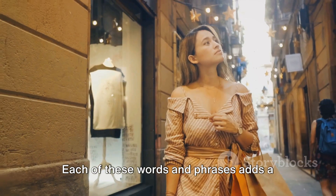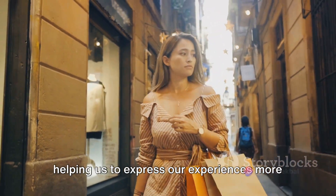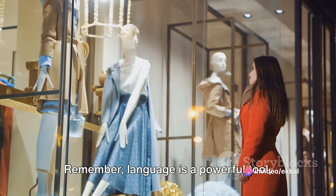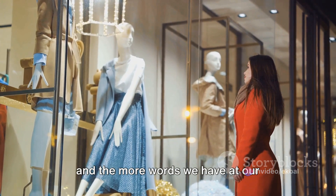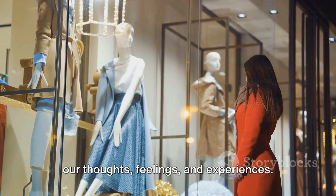Each of these words and phrases adds a new layer to our shopping vocabulary, helping us to express our experiences more accurately and vividly. Remember, language is a powerful tool, and the more words we have at our disposal, the better we can communicate our thoughts, feelings and experiences.